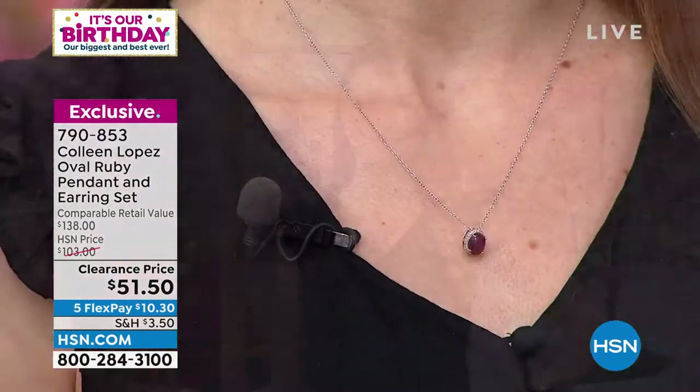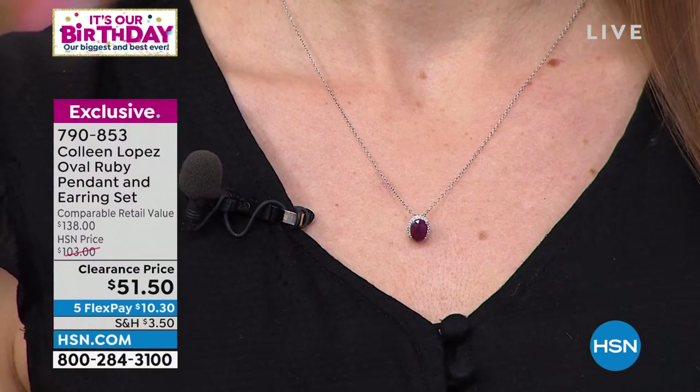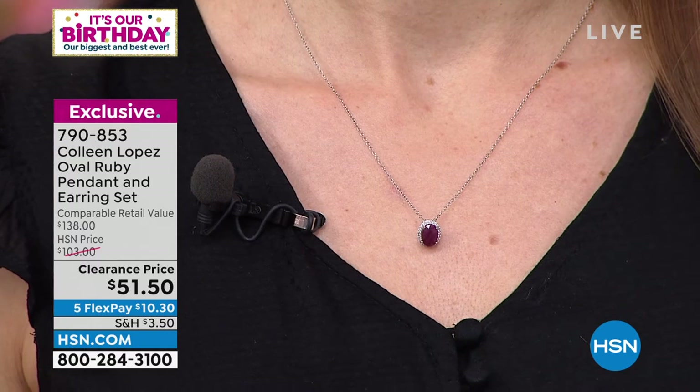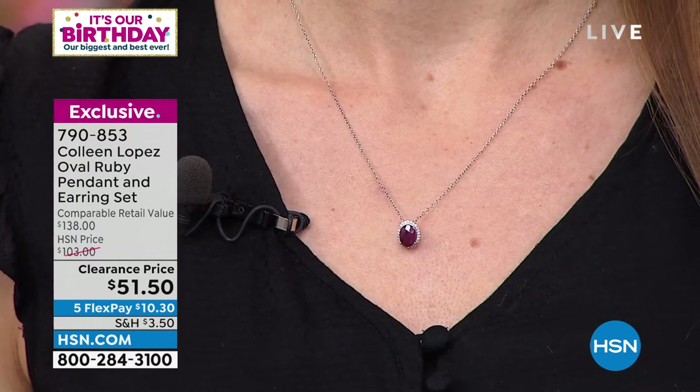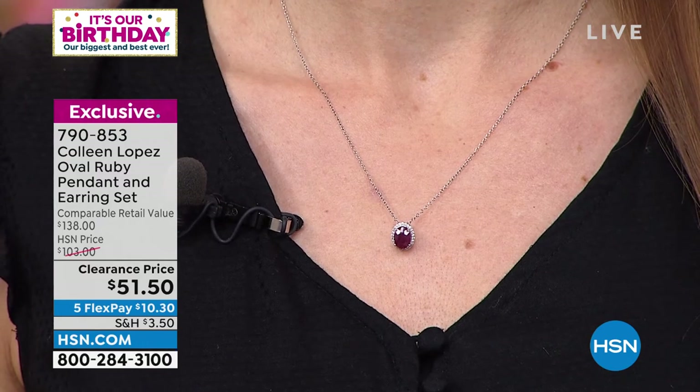If you are born in July, if someone in your life is born in July — your mother, a grandmother, anniversaries in July — think of the possibilities. Run and call us because when this is gone it's gone. We can't do this for $51. We don't sell just the pendant for $51, we don't sell just the earrings for $51 — you get the full set here.